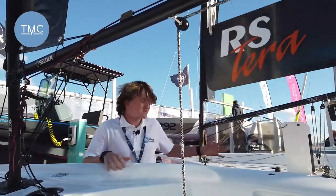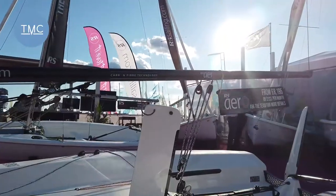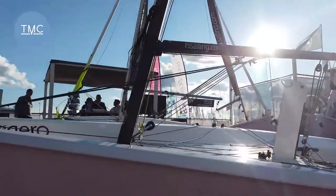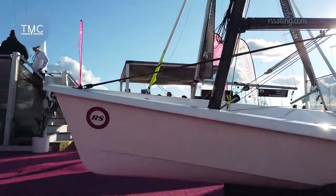Hi there, Finn from the Zemreen Channel here at the Southampton Boat Show. As you can probably see around me, we're surrounded by RS boats, known for their dinghies from their Terra to the Aero and all sorts of other ones, but there's something new that they've got here at the Southampton Boat Show this year.